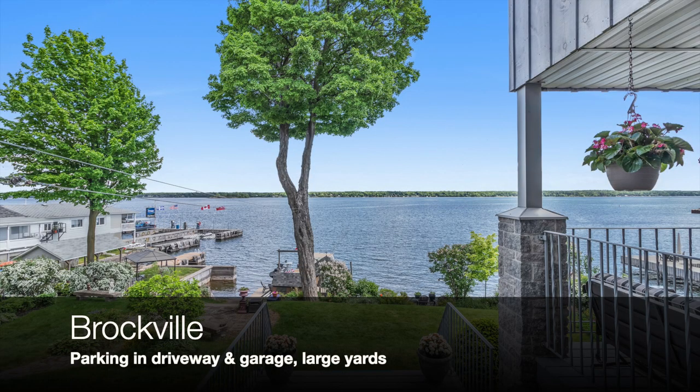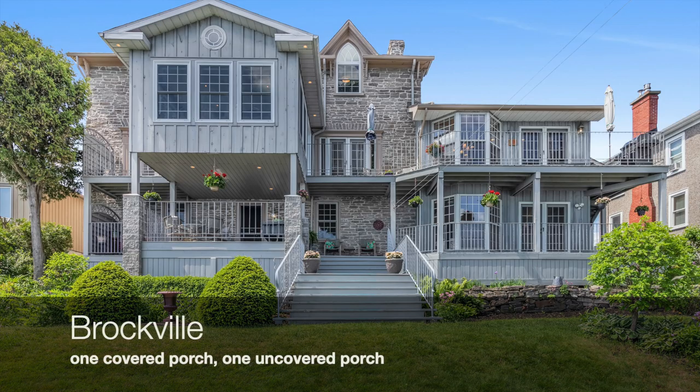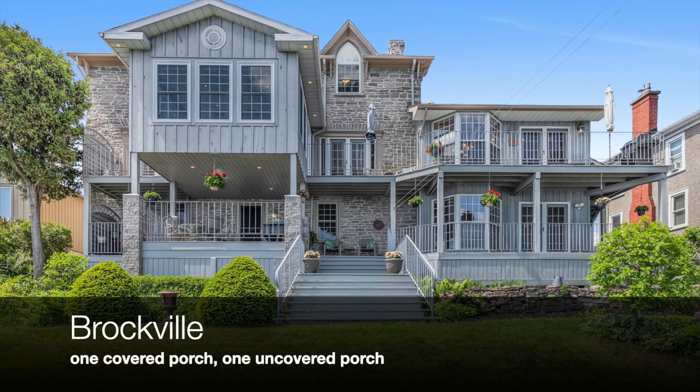The rear yard extends down to the St. Lawrence River, where there is a long wooden dock, lounge area, and private beach. There are two porches on the back of the house — one is covered and one is uncovered.